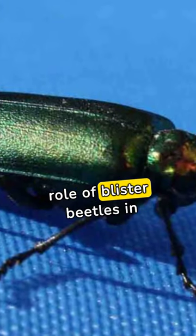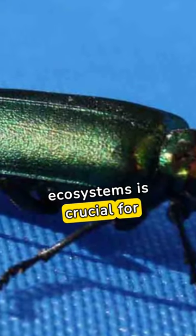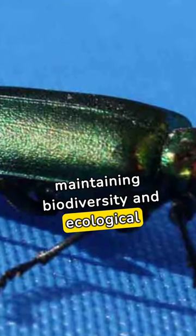Understanding and respecting the role of blister beetles in ecosystems is crucial for maintaining biodiversity and ecological balance.